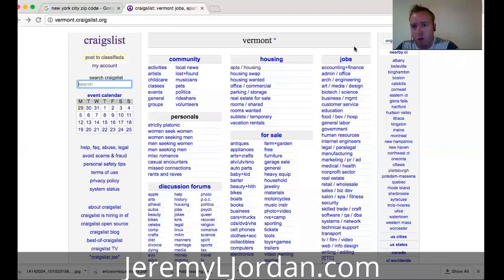Hey, what's up guys? Jeremy Jordan here from jeremyljordan.com helping you get some leads today. Today we're talking about Craigslist. You can see on my screen we got Craigslist up here. Are you sick and tired of hunting around trying to find free ads? Everybody's posting on Craigslist trying to post some job ads. We're looking for free ways to generate leads and you're looking for free ways to post on Craigslist.